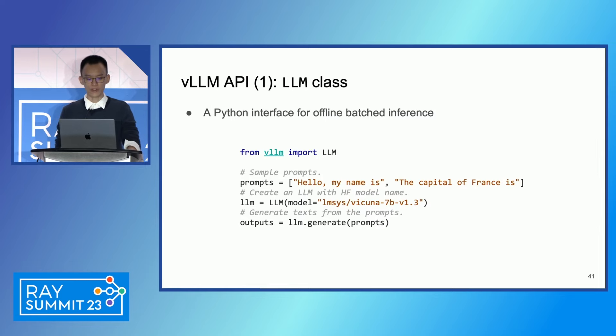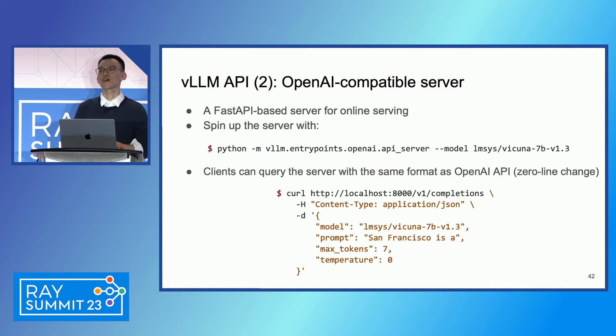Let me briefly cover how you can get started with vLLM. vLLM's API is very simple. For offline batch inference, you can just import the LLM class from vLLM, initialize the LLM, and feed in your prompts — that's it. vLLM will automatically batch all executions and give you results, handling correct batch sizing and memory management with PagedAttention. We also provide an OpenAI-compatible server, which you can launch with a single command and then query as if you were calling the OpenAI API.